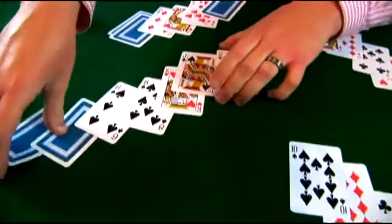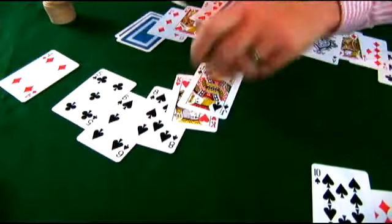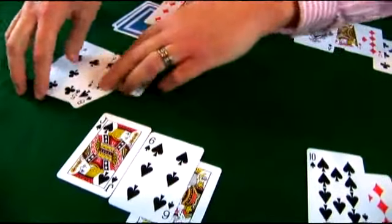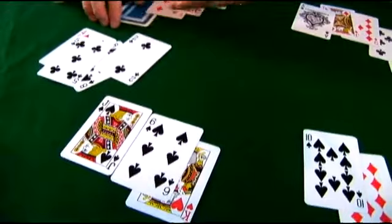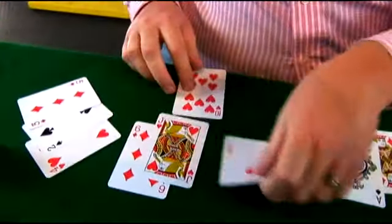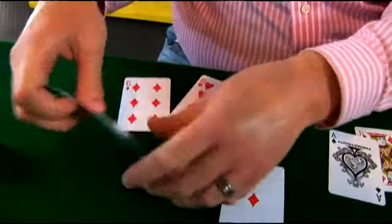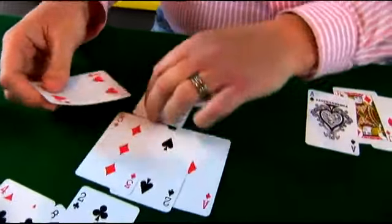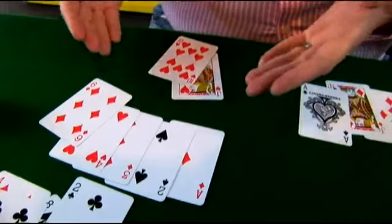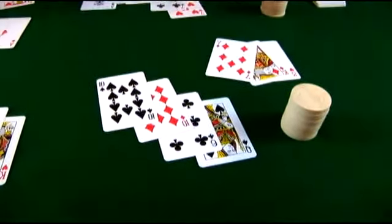Moving around, we have a six and the best hand that can be made here is actually a pair of kings. And then lastly, this player had the fortune of getting a six — no other wild cards. They did make a straight: ace, two, three, four, six is wild and they have a five. Unfortunately, a straight does not beat four of a kind. Four tens wins.